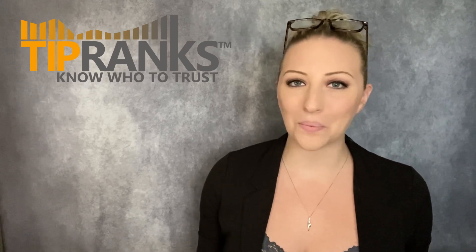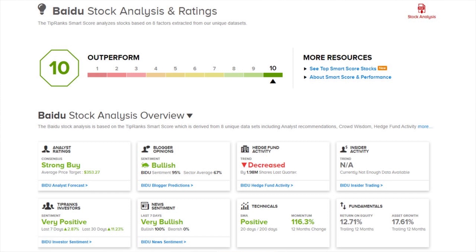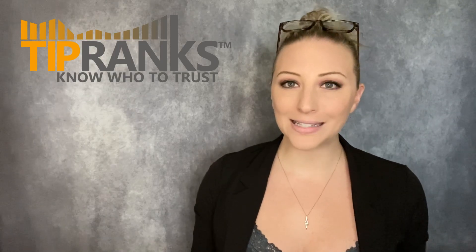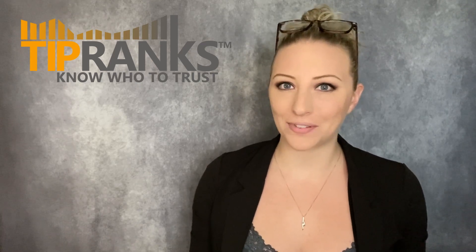Last but certainly not least, we go to the overview of the Nasdaq 100, whose stock with the highest upside potential comes in as Baidu, trading under the ticker BIDU. They're currently priced at $215 per share, and on the TipRanks Smart Score they come in as a 10 out of 10 for an outperform rating, with very positive TipRanks investor sentiment and very bullish news sentiment. Baidu is a Chinese multinational technology company specializing in internet-related products and services and artificial intelligence — it is one of the largest AI and internet companies in the world. Their stock did see a decline from February due to pressure on tech companies, as well as in March with increased regulations from the SEC for Chinese companies.